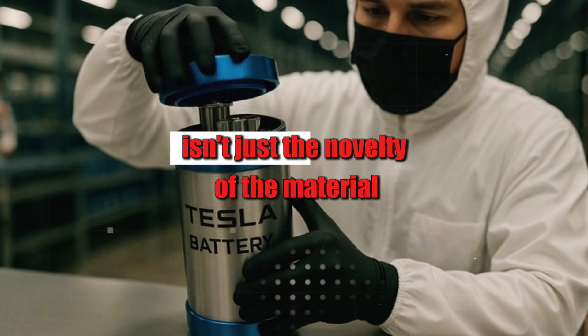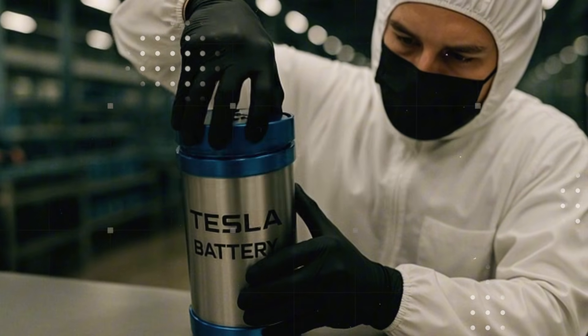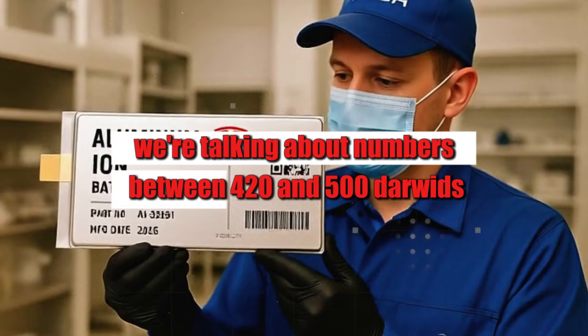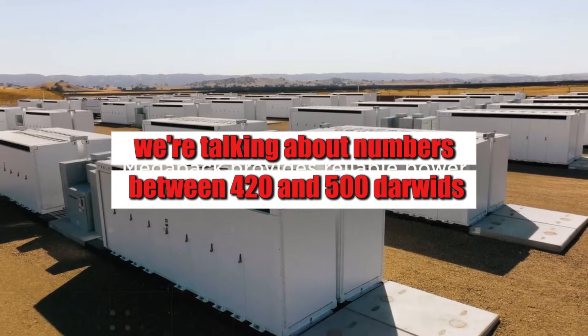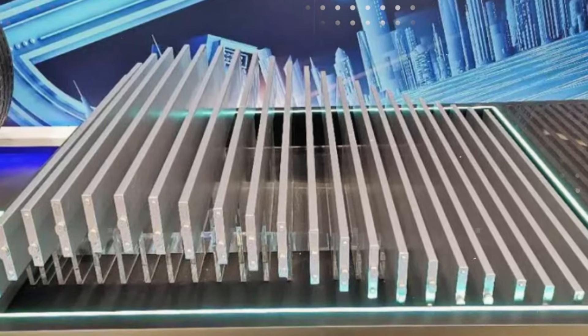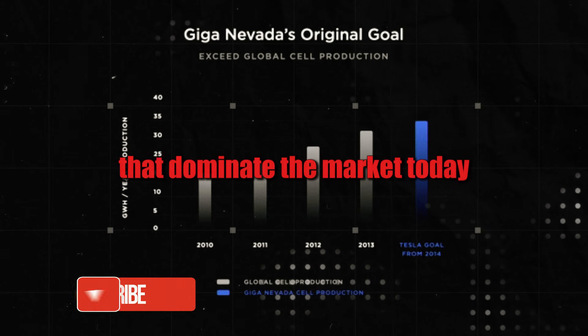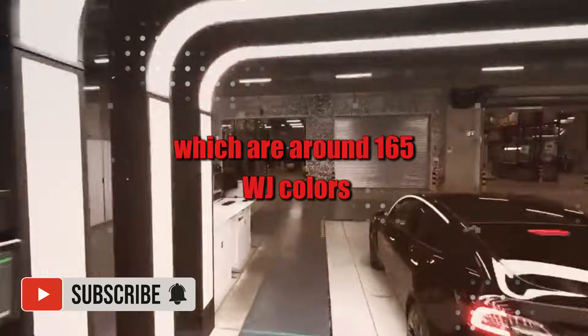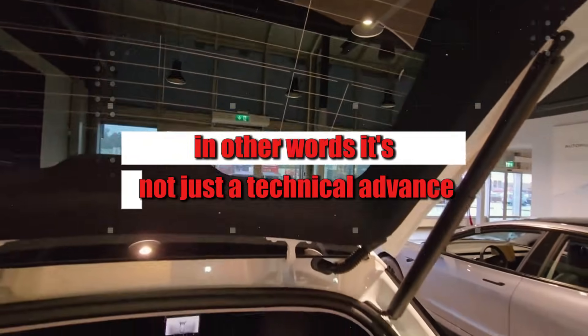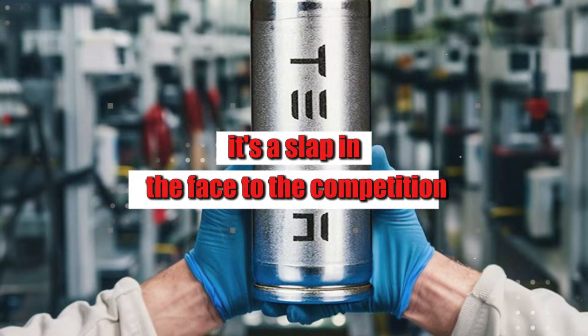And the most impressive thing isn't just the novelty of the material, but the leap it represents in energy density. We're talking about numbers between 420 and 500 Wh per kilogram — almost triple the LFP batteries that dominate the market today, which are around 165 Wh/kg. It's not just a technical advance. It's a game changer that changes everything overnight, without warning.